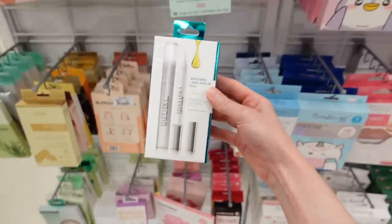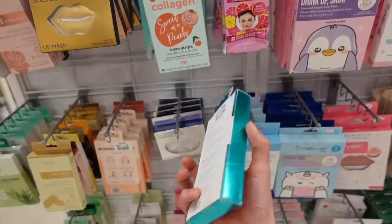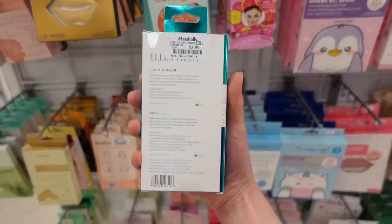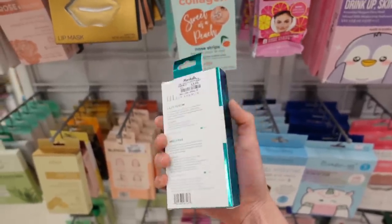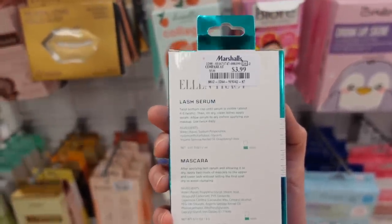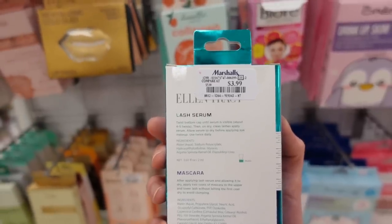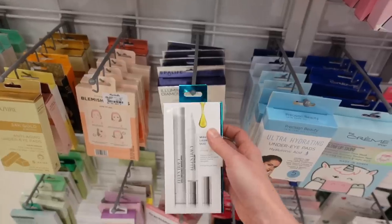There's a mascara and lash serum duo here. I caution against lash serums — they can really impact the health of your eyelid margin and contribute to chronic dry eyes. The mascara has argan oil, so does the lash serum, along with hydroxymethyl cellulose, which will just deposit on the lashes to make them look thicker, but it's not actually going to help with lash growth.